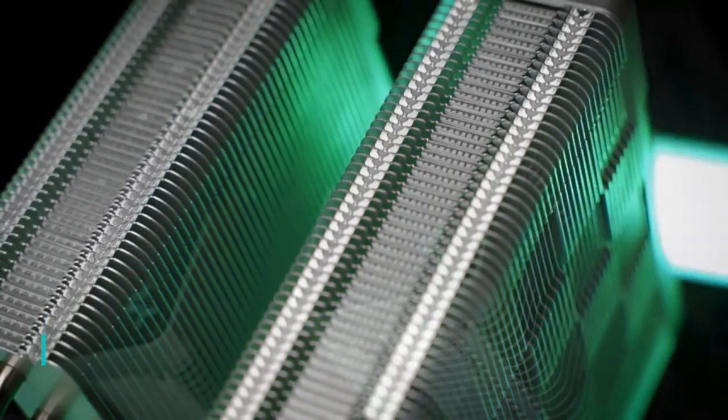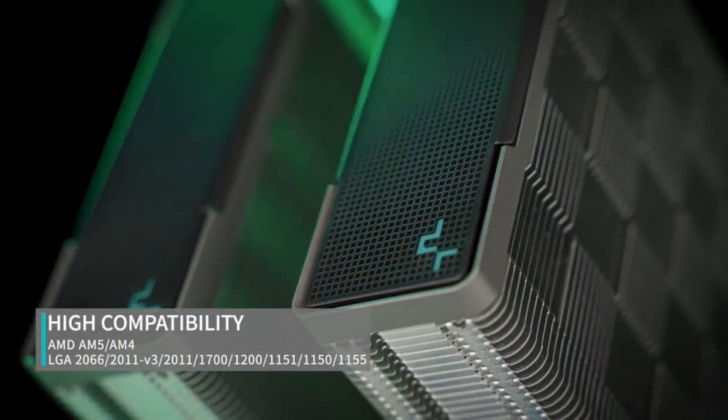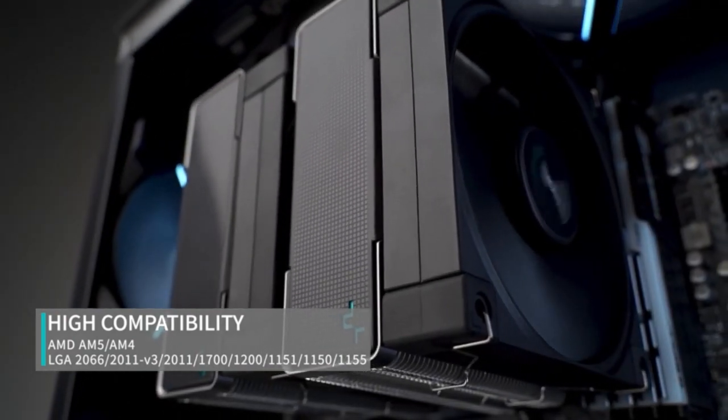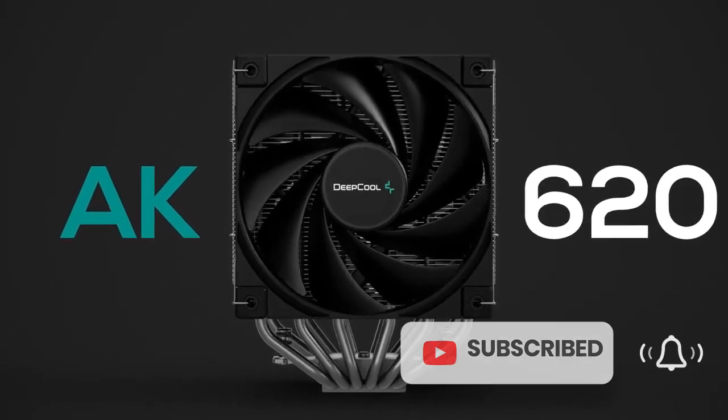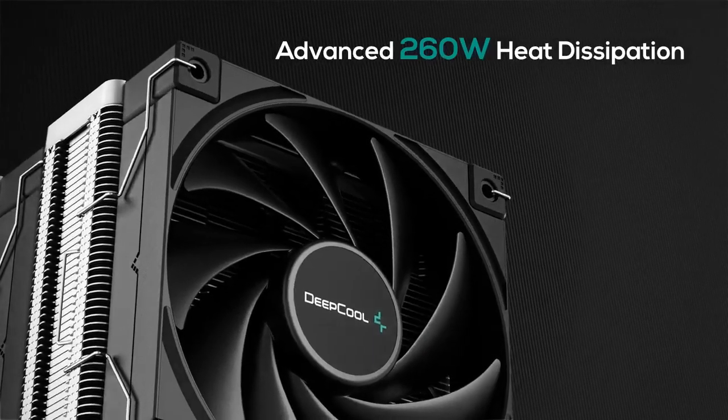Pros: 1. Great Cooling Performance. 2. Dual Fan Support. 3. Great Performance Per Dollar Value. 4. Compact Size. Cons: 1. Lack of RGB.